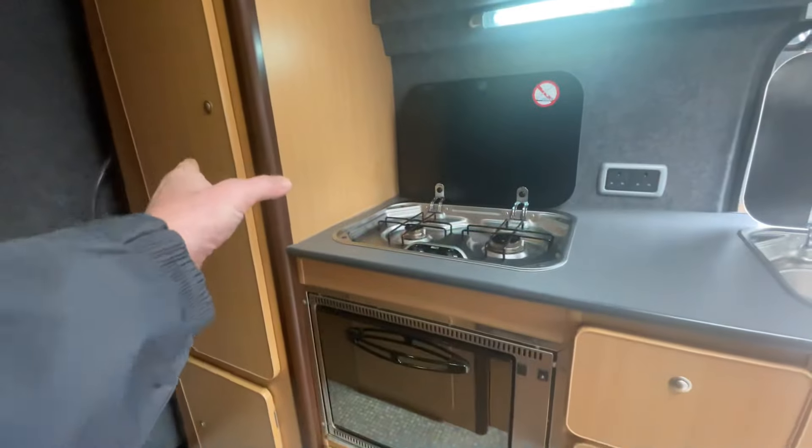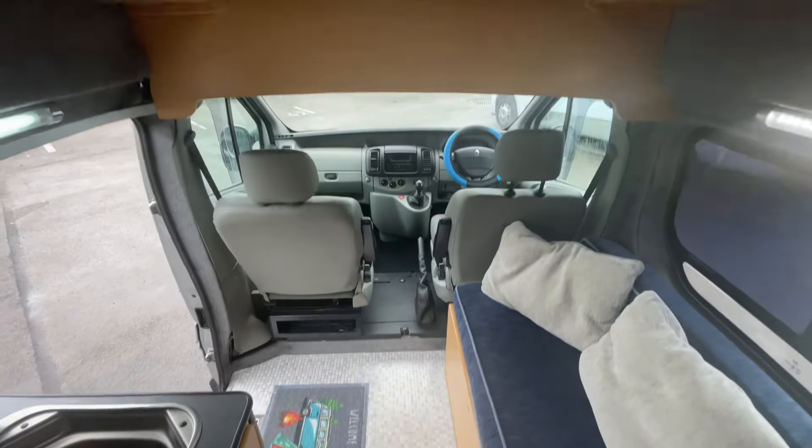Down the bottom there we've got the oven and grill, we've got more storage in there, and then in the back there we do have the sink basin for the toilet and the porta-potty in there as well.